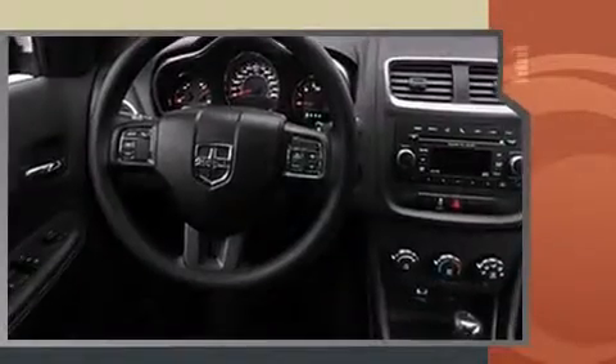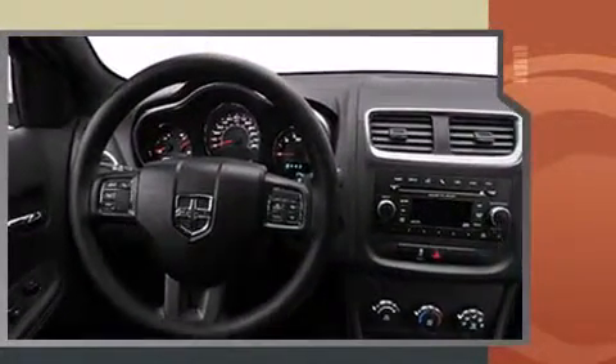It features an automatic transmission, front-wheel drive, and a refined six-cylinder engine.